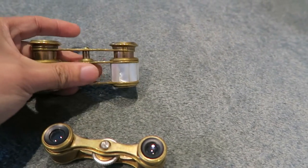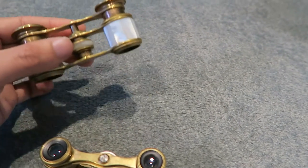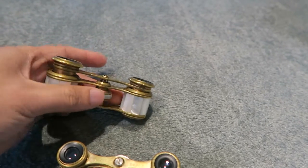They work. The focus wheels turn back and forth very smoothly.